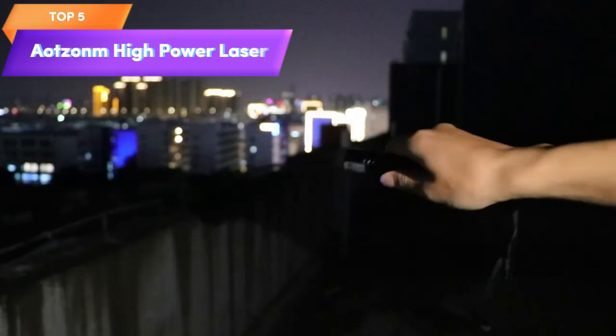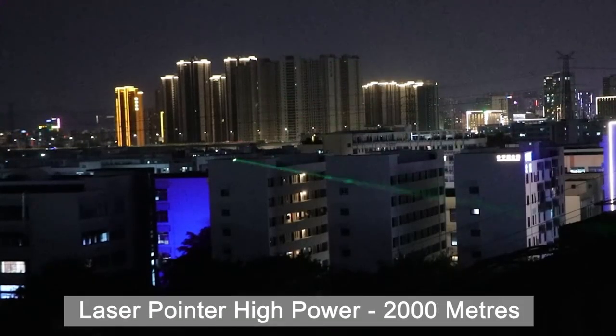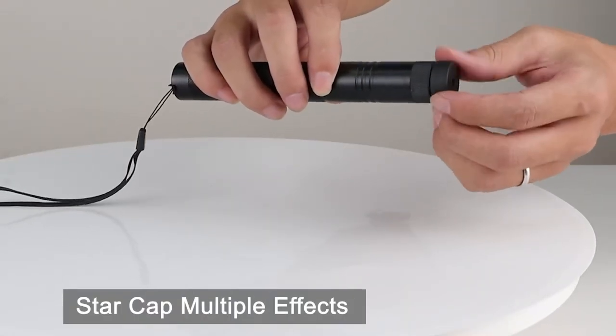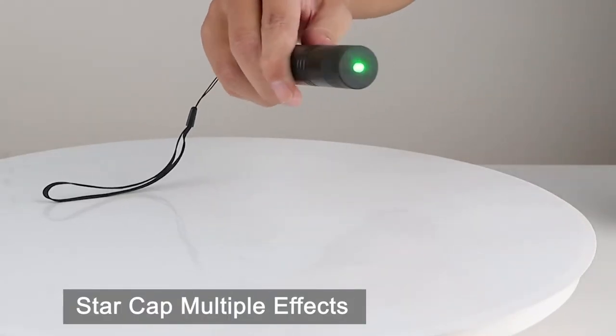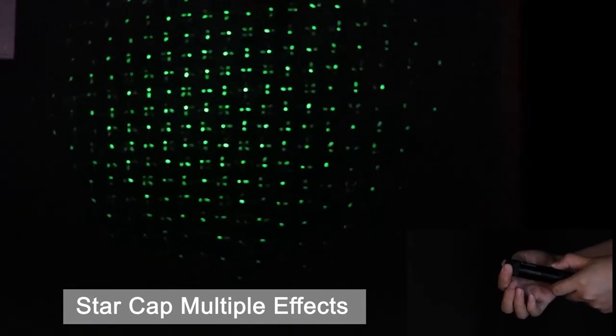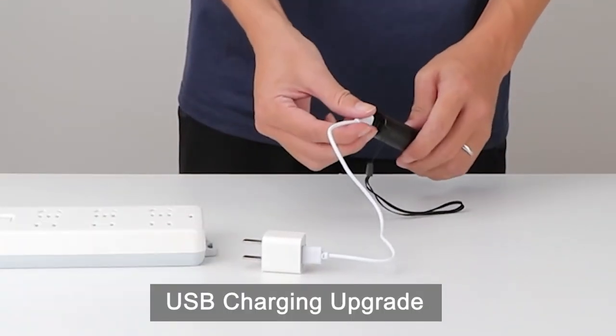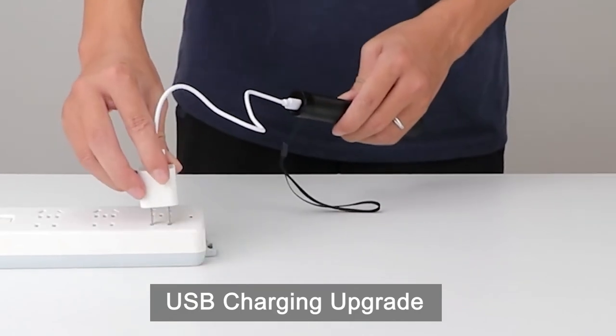Top 5 is a high-power laser pointer pen that is durable and features a strong laser light that can reach up to 2,000 meters. It's designed for use in teaching, outdoor activities, astronomy, and hunting. The laser pointer is USB rechargeable and features a key lock function for safety. It's compact and easy to carry, but caution should be used when handling high-power laser pointers.